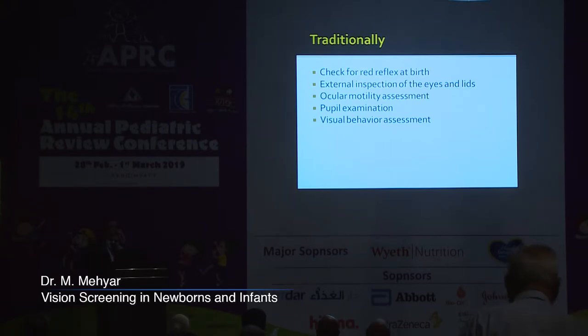Traditionally, when we do the eye examination for children, we look at the structure and the function of the eye. We check for the red reflex at birth, which is a very important test — simple and informative. We do external inspection of the eyes and the eyelids, look for ocular motility, and do pupillary examination.